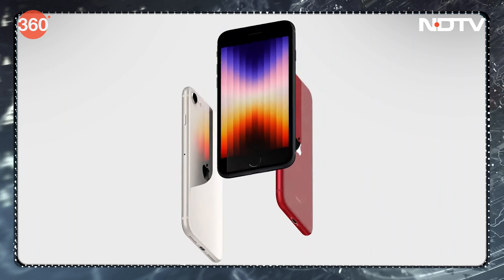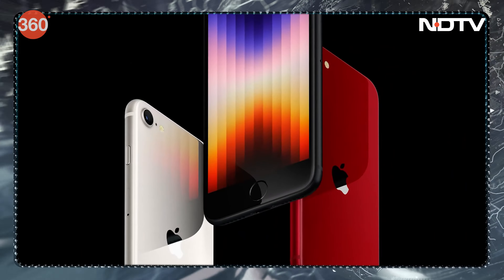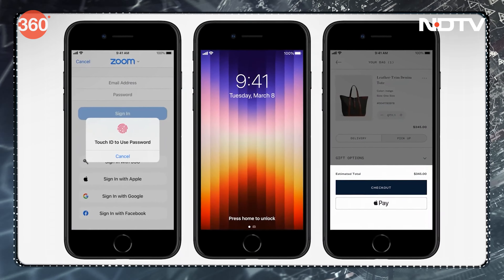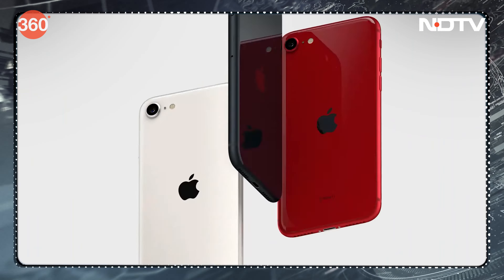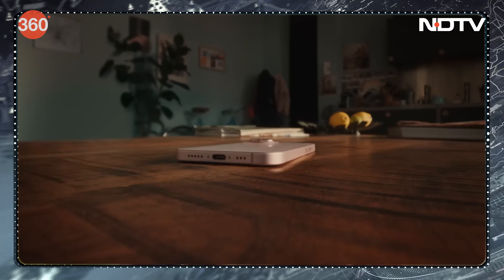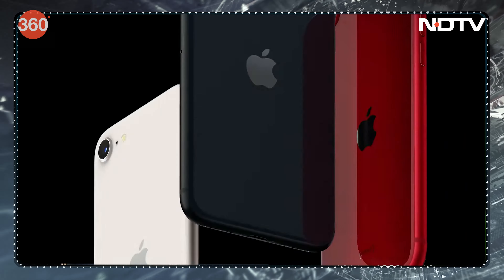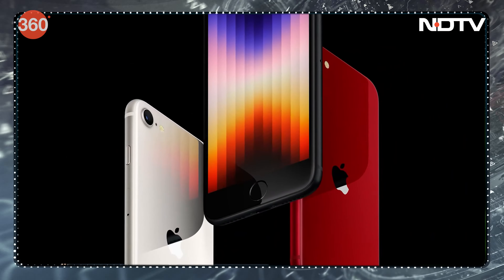Leaks and tips suggest the iPhone SE4 could be in the making and could look more like the iPhone 16 design than the iPhone 6, 7, or 8. It will most likely get a single camera at the back, unlike the two or more cameras in iPhone 15 and 16 models, and the Dynamic Island could be integrated at the front.